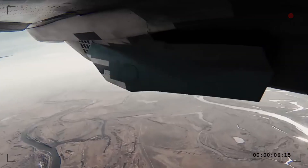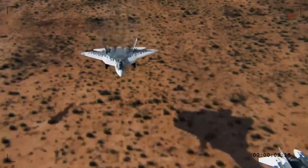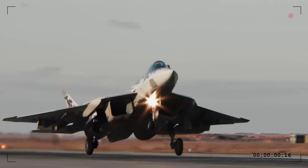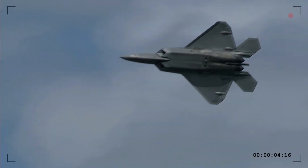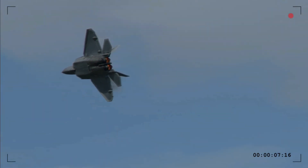The verdict? The Su-57 is not just a stealth fighter — it's a next-generation war machine that blends stealth, maneuverability, and cutting-edge technology. The F-22 had its time, but the Su-57 is the future.